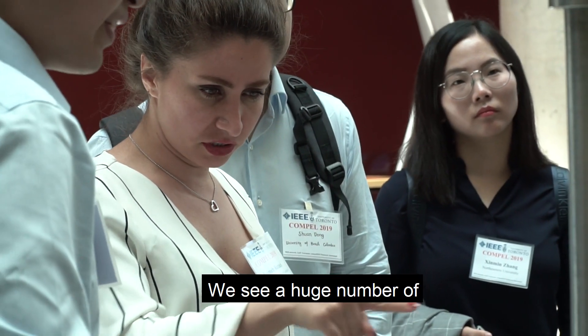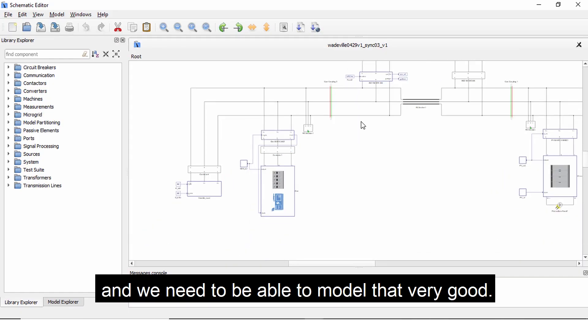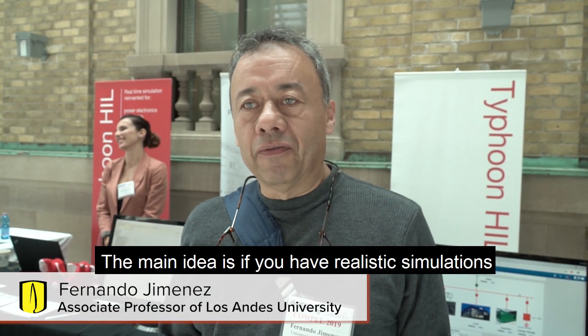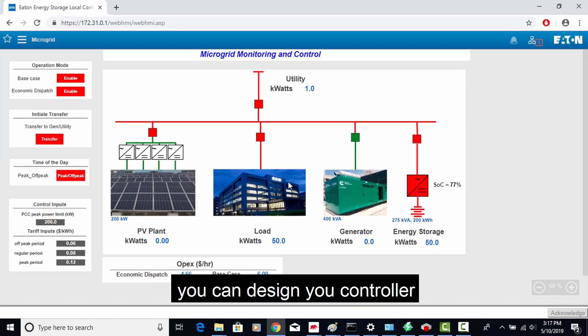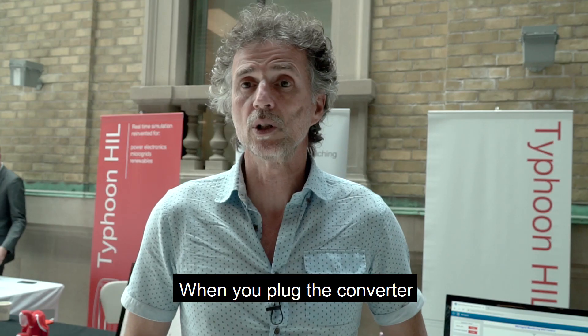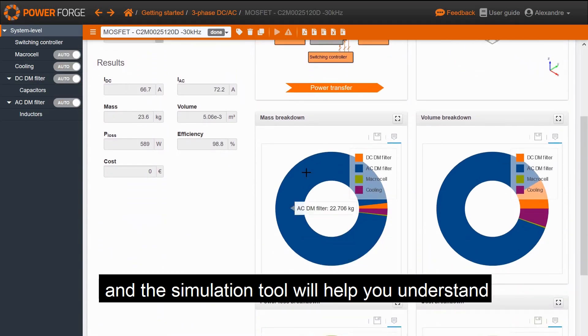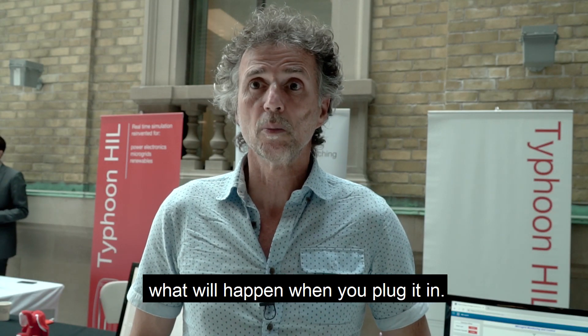We see a huge number of power converters being connected to the grid, and we need to be able to model that very well. The main idea is if you have realistic simulations, you can design your controller without a physical prototype. When you plug the converter, you define the input voltage, output voltage, the power that you need, and the simulation tool will help you understand what will happen when you plug it in.